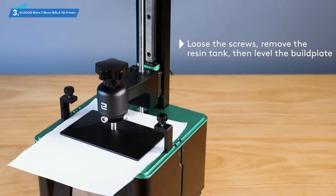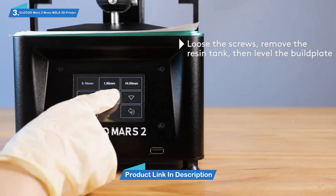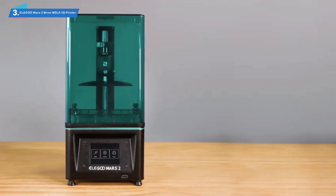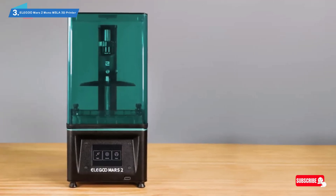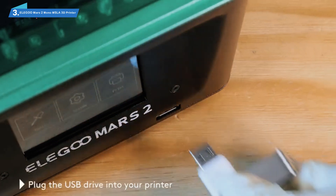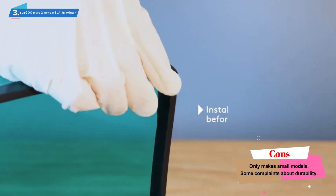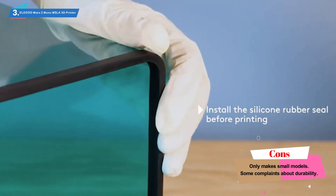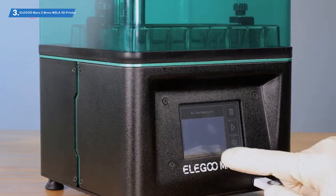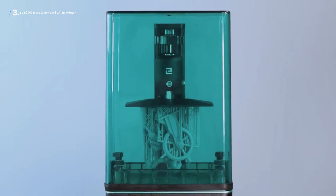This model comes with CHITUBOX slicing software, which works with both macOS and Windows, and takes only one minute to slice 30 megabytes of STL model files. This is around 10 times faster than the open-source slicing software you can find for free on the internet. The printer is built to make small and detailed models, using a 2560x1440 HD masking LCD with an XY axis resolution of 0.00185 inches or 0.047 millimeters. Another great feature is the 3.5-inch LCD touchscreen, which allows you to view models before printing — especially useful if printing offline from an SD card — and shows real-time progress as it's printing.